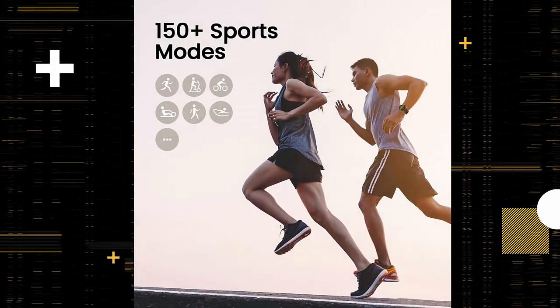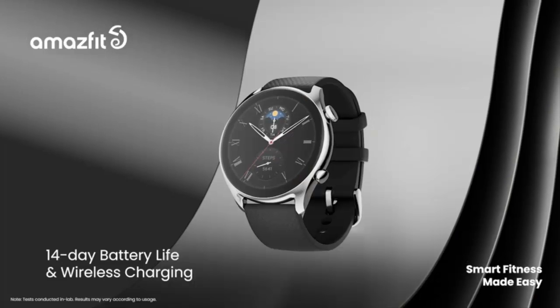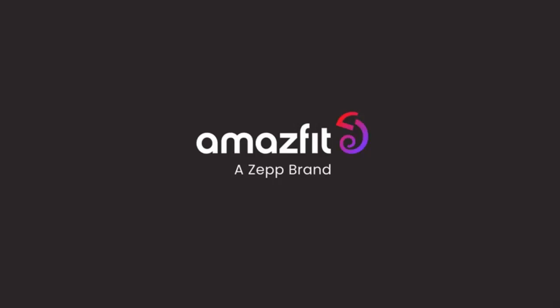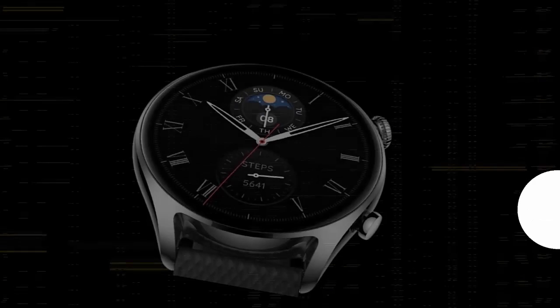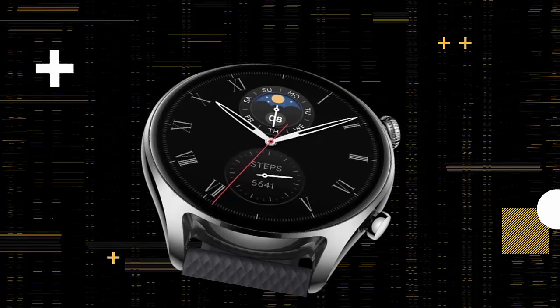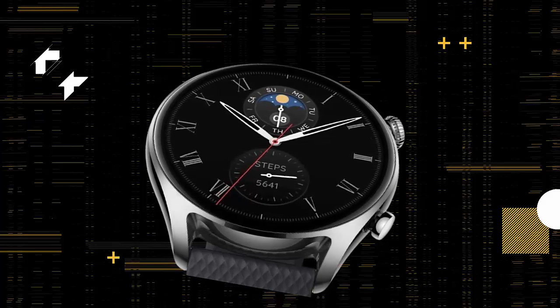Industry-leading GPS technology and six satellite positioning systems. MOSFET's industry-first dual-band circularly polarized GPS antenna can pick up L1 and L5 satellite signals, enabling dual-band positioning with enhanced accuracy and greatly reduced multi-path signal interference.